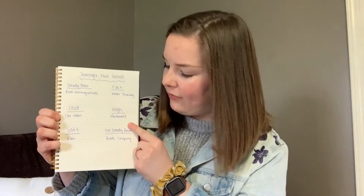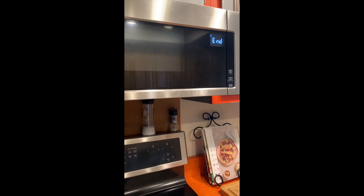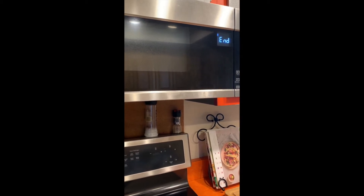My next sound that I found was a high sound. You can see that I wrote down microwave. I'm going to go ahead and play what my microwave sounds like. That was the timer going off when I finished cooking something — hear how it's nice and high.